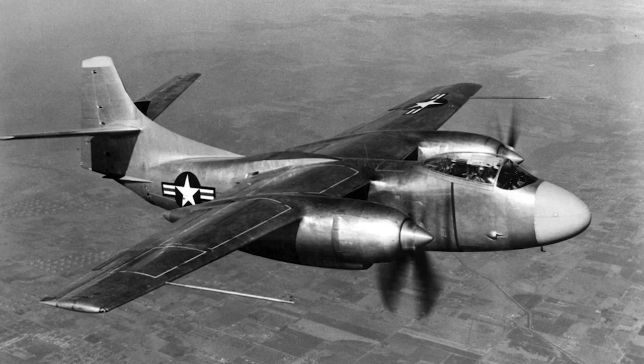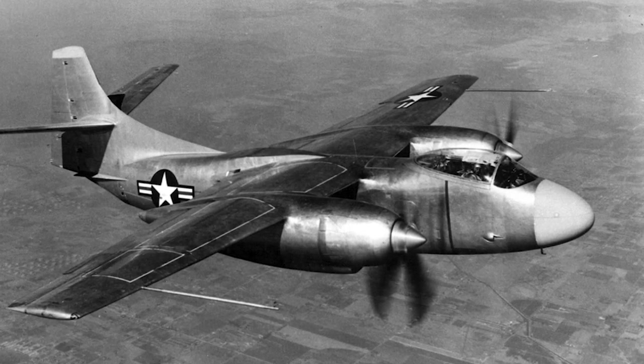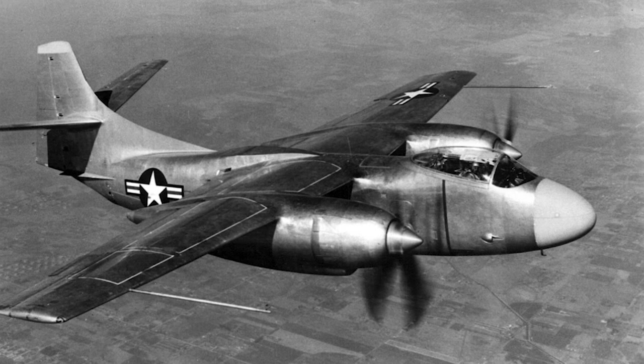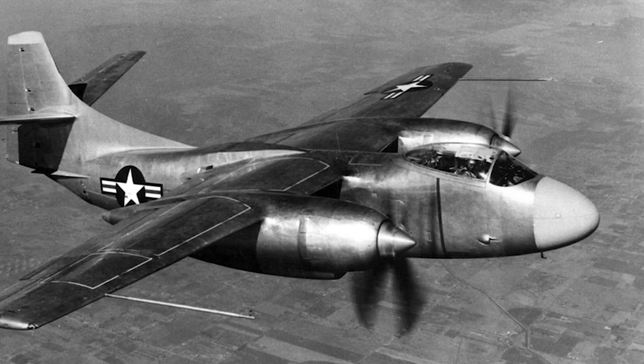In August 1945, the U.S. Navy initiated a design competition for a carrier-based bomber which could carry a 10,000-pound bomb. The competition was won by North American Aviation.